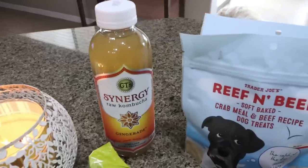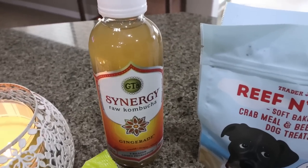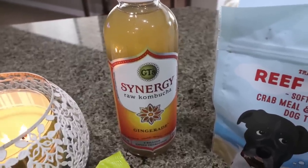I also got a bottle of kombucha. I really like kombucha for its probiotics, prebiotics, and the fermented nature of it — it's really good for your gut. Sometimes I get a bit of weird digestive issues, so I grabbed one bottle of the gingerade and I'll just take a few sips here and there as needed.